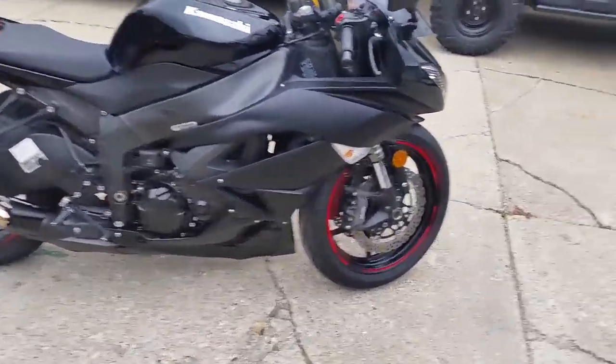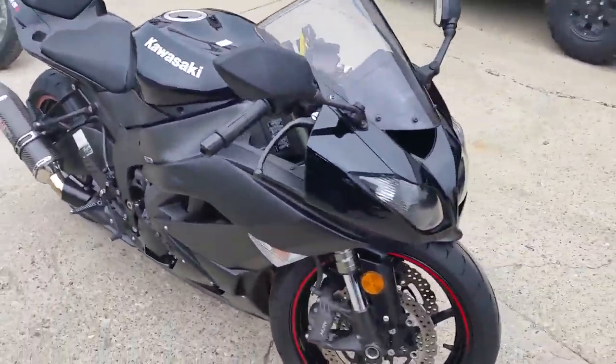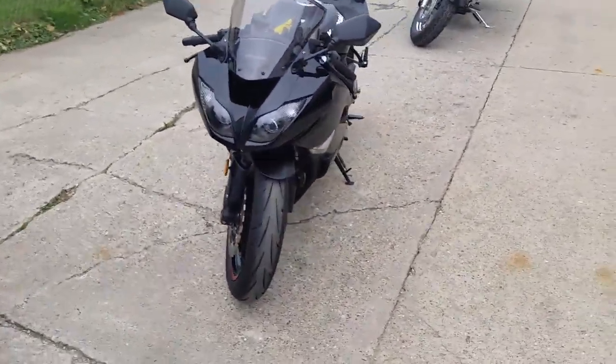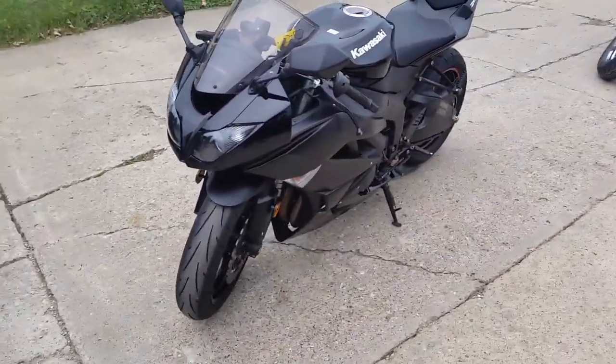Approval Powersports, we got a 2011 Kawasaki Ninja ZX-6R for sale with only 8,152 miles. This ZX-6R has it all.